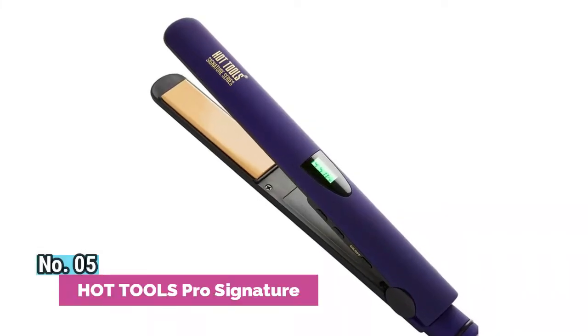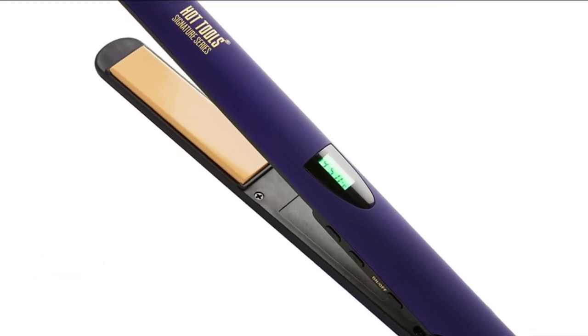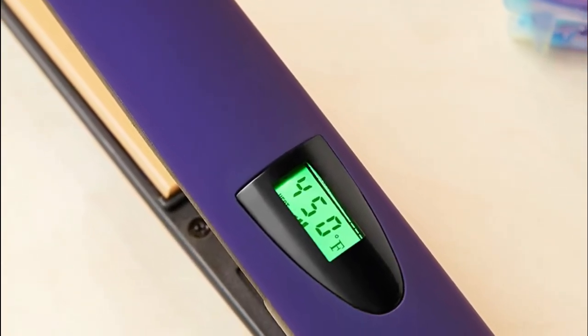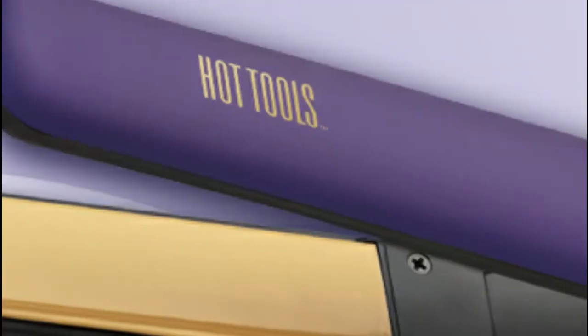Number 5: Hot Tools Pro Signature. 1-inch micro shine ceramic plates for ultra sleek, long lasting results. LCD digital temperature display. Universal dual voltage with 2-hour auto shut off. High heat up to 450 degrees for all hair types, thin to coarse.